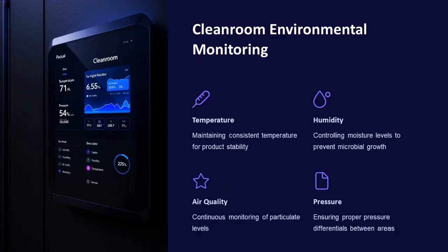Environmental monitoring in cleanrooms involves maintaining consistent temperature, controlling humidity levels, monitoring air quality, and ensuring proper pressure differentials between areas. These measures help maintain product stability and prevent microbial growth.